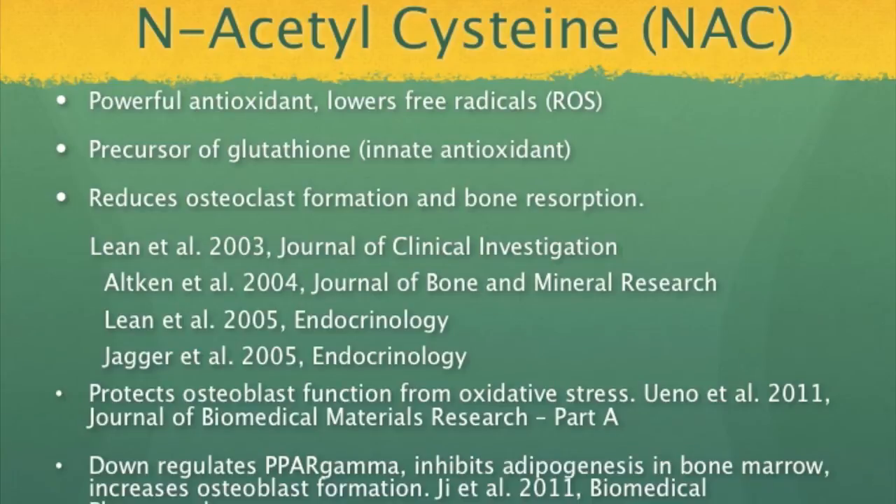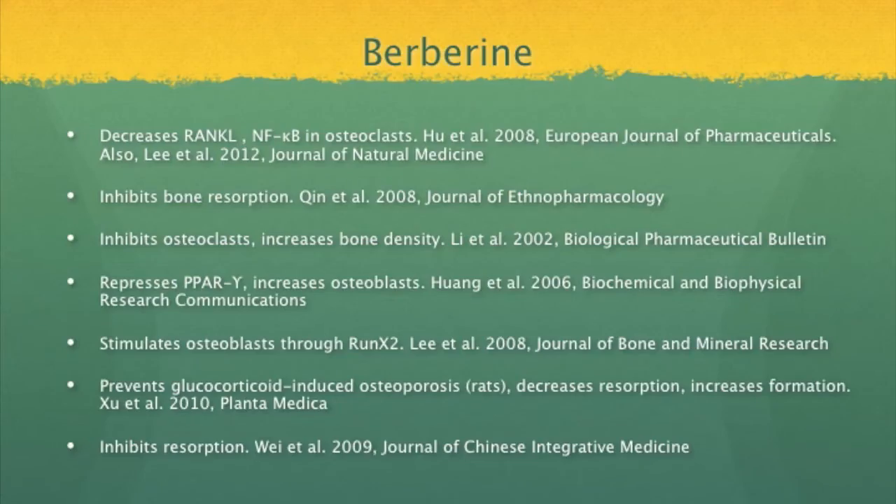Let's look at what N-acetylcysteine can do for you. NAC is another very powerful antioxidant that neutralizes free radicals and reactive oxygen species, but it also improves the body's innate antioxidant capacity, just like alpha-lipoic acid. Journal of Clinical Investigation 2003 findings: reduces osteoclast formation and bone resorption. Berberine is another compound that can be used to promote bone health. This alkaloid from various herbs has the rare ability to not only reduce bone resorption but also to stimulate bone formation. It decreases RANKL and NF-κB in the osteoclast — 2008. It inhibits bone resorption — 2008.